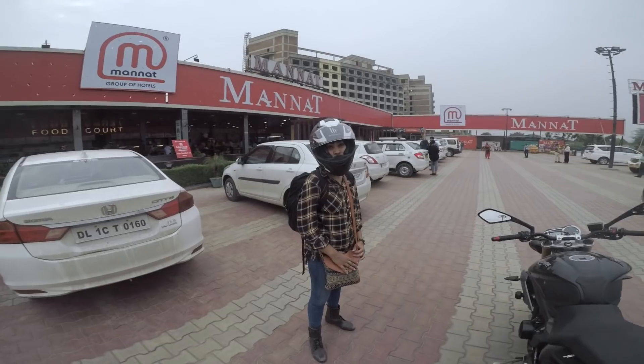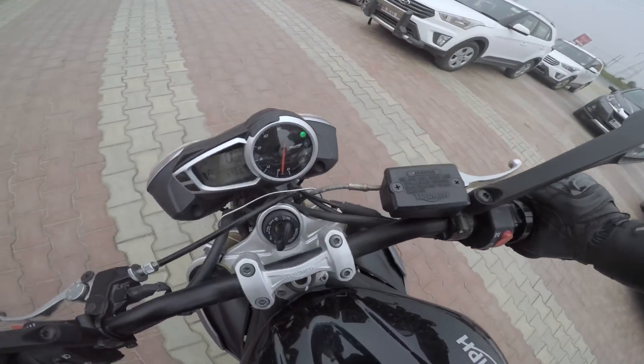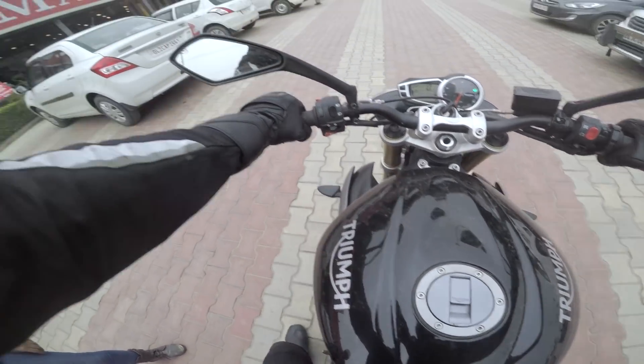That's my pillion Amrita. Say hi. Okay, so time to get on the bike and get back home to Delhi. Amrita, hop on.